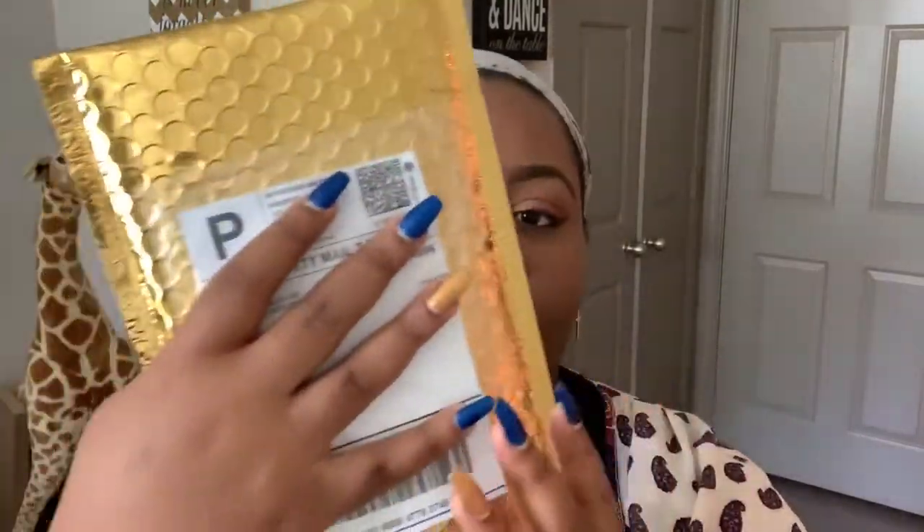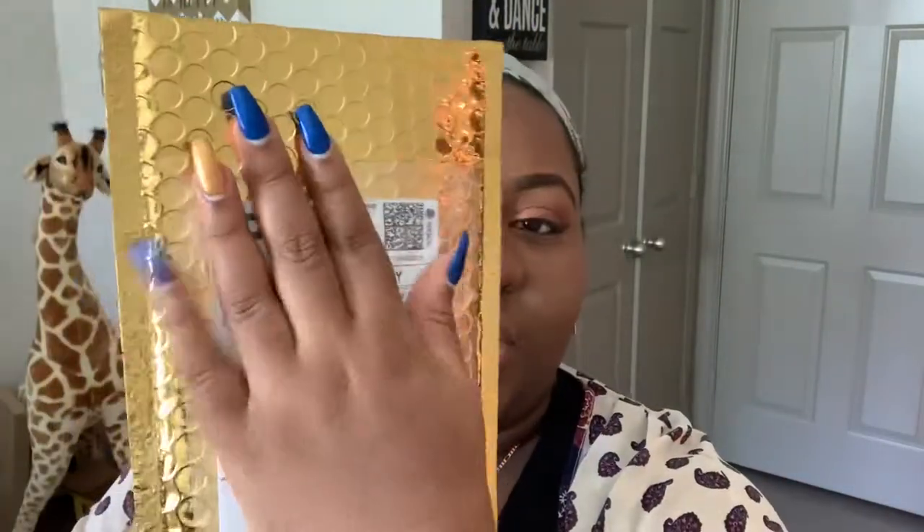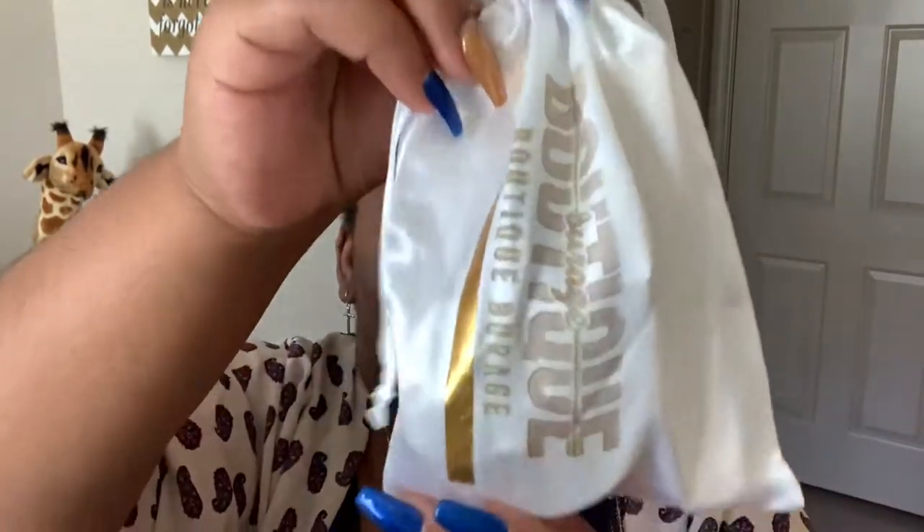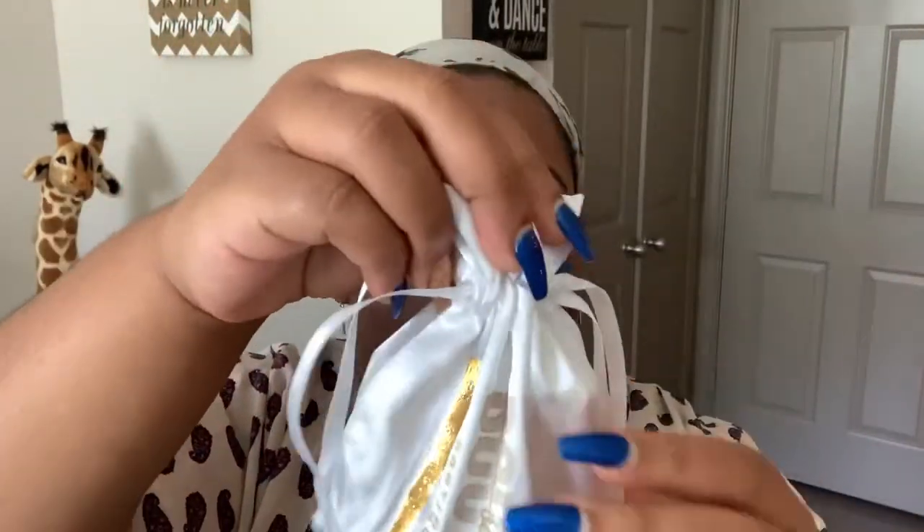This comes in a cute little packaging. I'm not going to show you my address, but this is really cute — it has like a gold theme going on, and gold is my everything if you haven't noticed. So let's go ahead and open this bad boy up. Y'all, this is cute — do y'all see this? This is cute packaging.